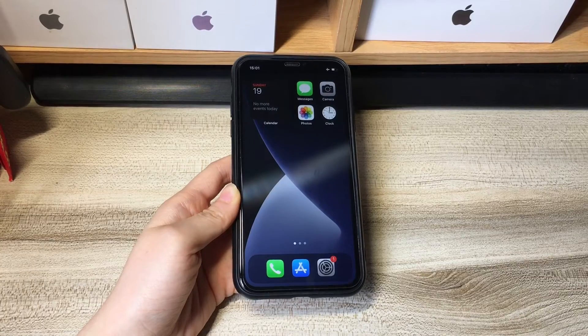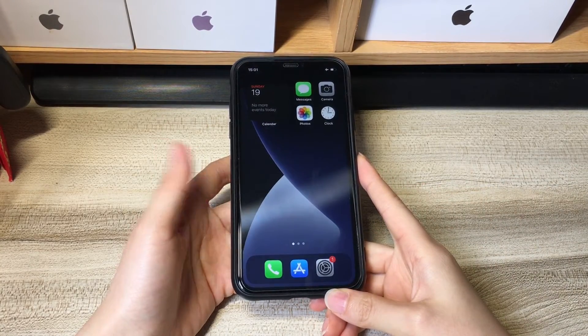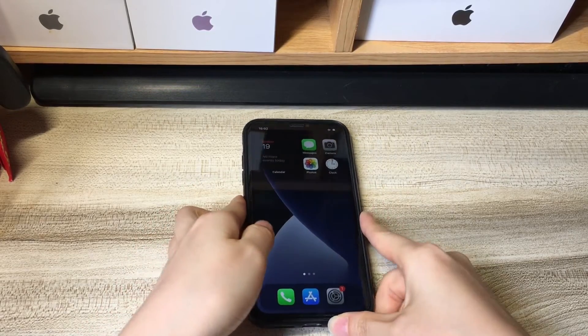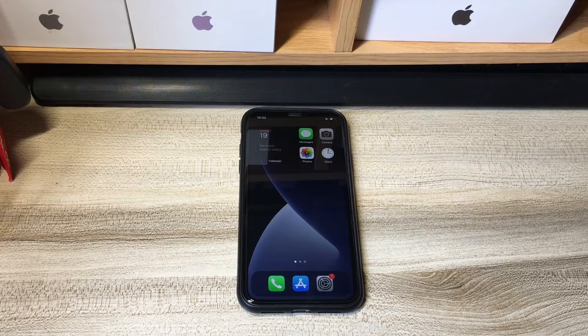That's all for how to fix iPhone XR touchscreen not working. Hope this video helps get your unresponsive screen working again. Feel free to write any further questions in the comments below and I'll reply as soon as possible. To learn more tech tips about iPhones, subscribe to the Byte Further channel. You can click another video on the screen to keep watching.